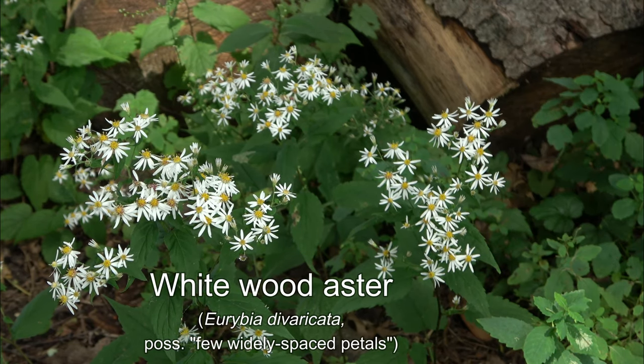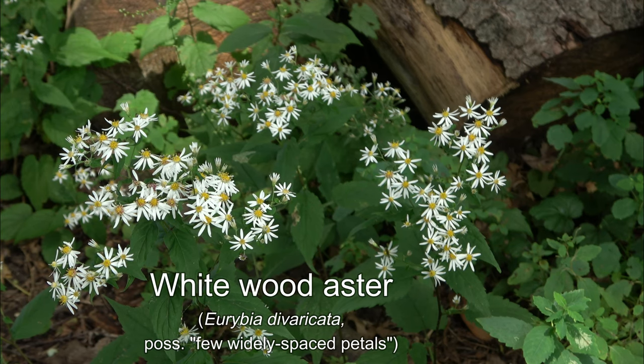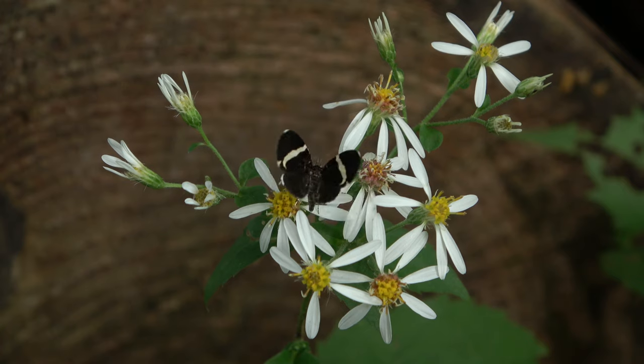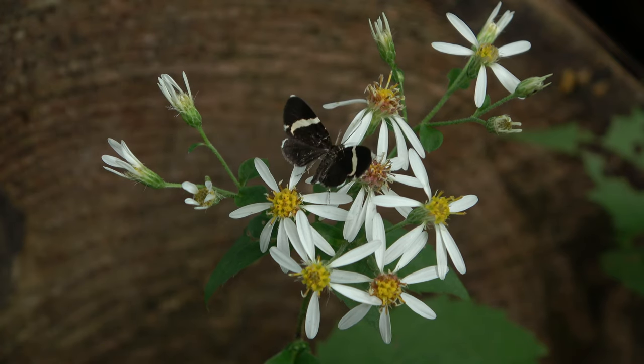Native white wood asters are often found in the dappled late-summer sunlight of woods and edges. With zigzag stems and five to ten irregularly spaced ray flowers, they seem a little off-kilter in a sort of impromptu way.